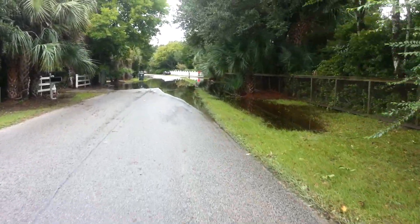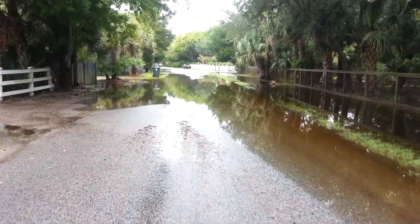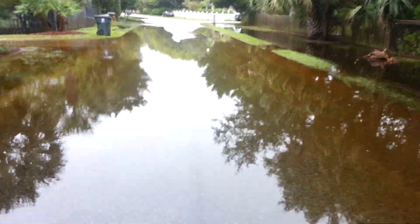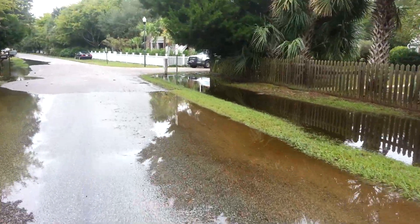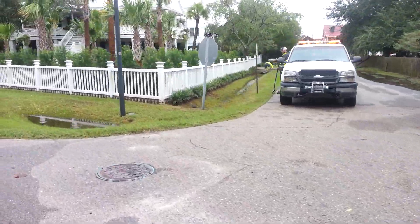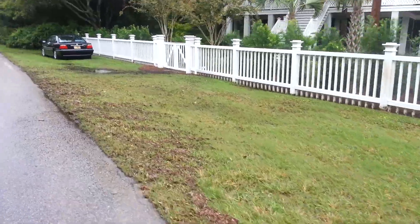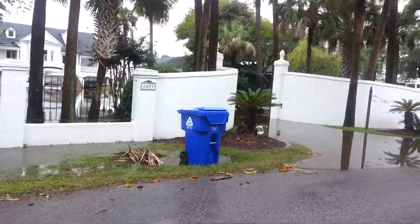This is the only flooding on our street — this has gone way down, this was way up. We almost couldn't get through here before; now it's just a wee bit flooded. Our fire department is out here clearing the drains. A little bit of water in front of the Frank house — the whole driveway is covered up.